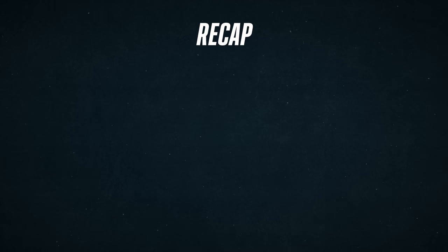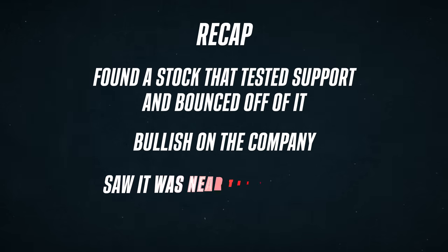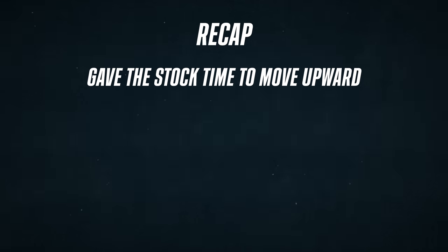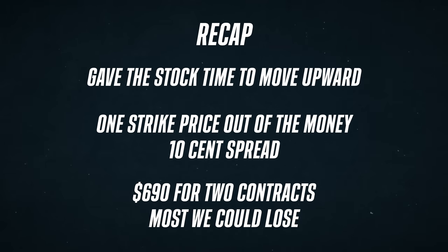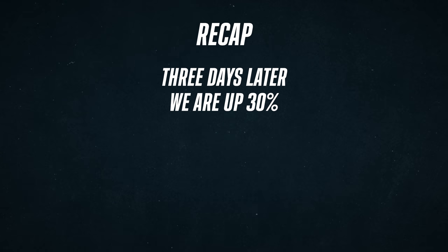So let's recap that pretend trade quickly. First, we found a stock that tested support and bounced off of it. We were bullish on the company and saw it was in a long-term upward trending channel near the bottom. Since JPM isn't super volatile, we wanted to give the stock time to move upward, so we looked at the option chain for August, about two months away. We went one strike price out of the money, which had a $0.10 spread. We bought two contracts for $690 — which is also the most we would ever lose on this trade. Just three days later, we are up 30% on the trade and can sell or continue holding.